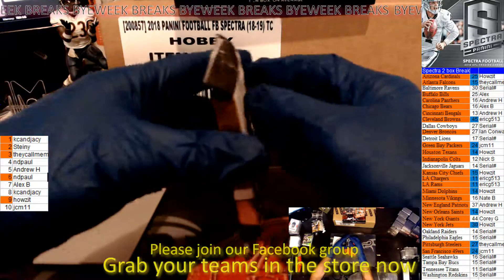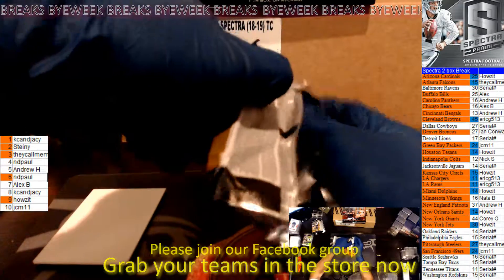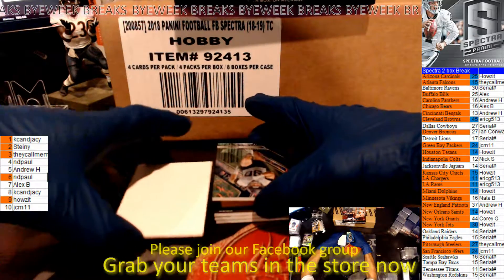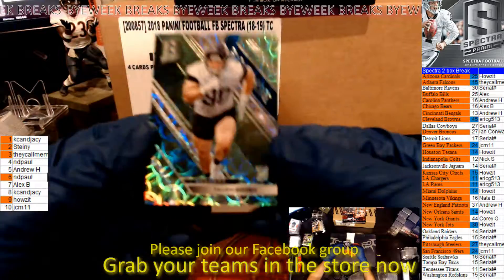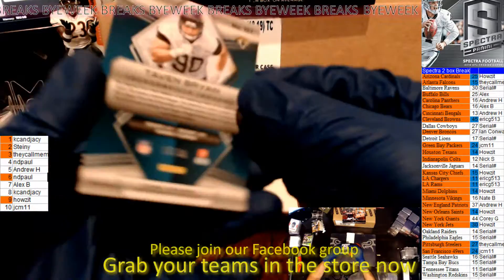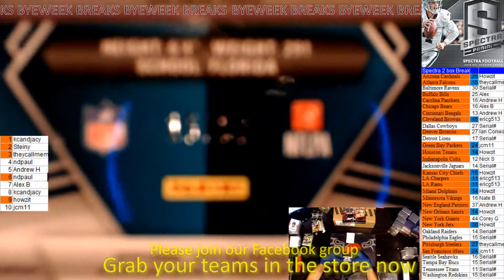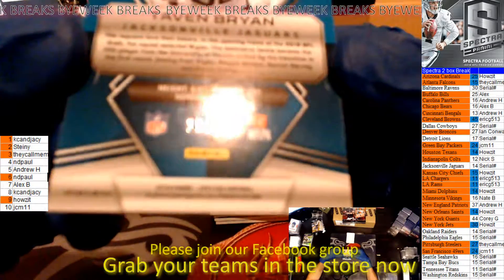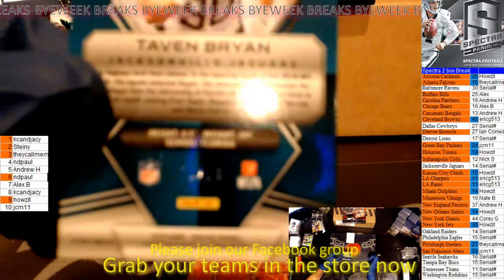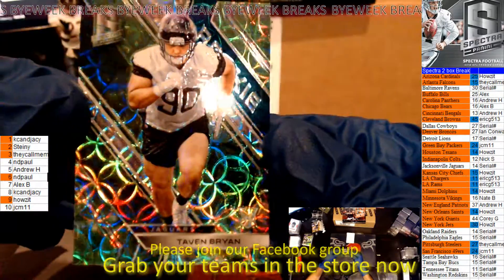That was pack number three — last pack of the first box. First card: Taven Bryan for the Jaguars, and that will be a serial number, 15 of 30. Five hole — that goes to Andrew Harper, Andrew H. That's his card.